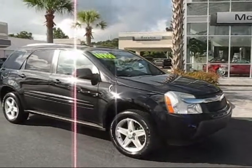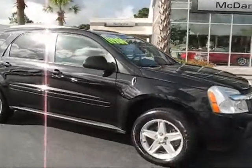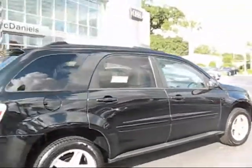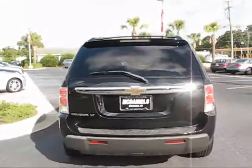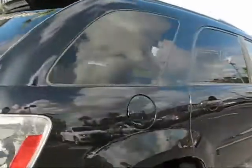We got a good selection of used cars down at McDaniels Audi of Charleston. 2005 Chevy Equinox — black on the outside, gray on the inside. This is an LT edition, which means it comes with leather. Very nice vehicle in good shape.